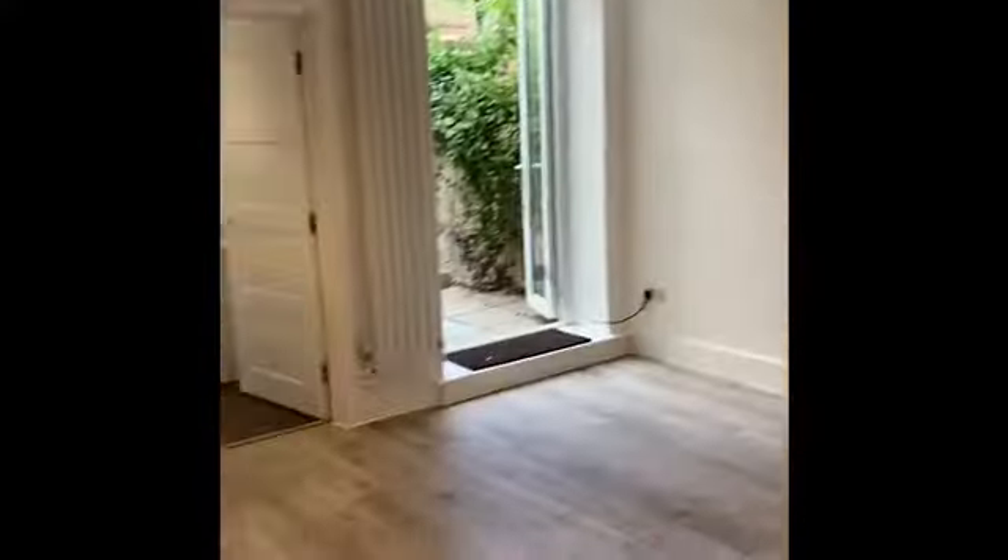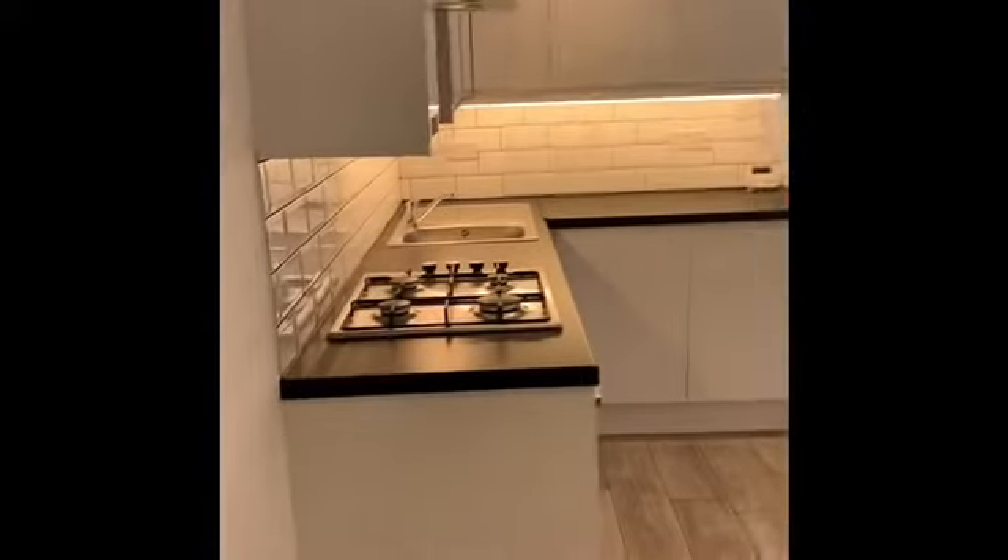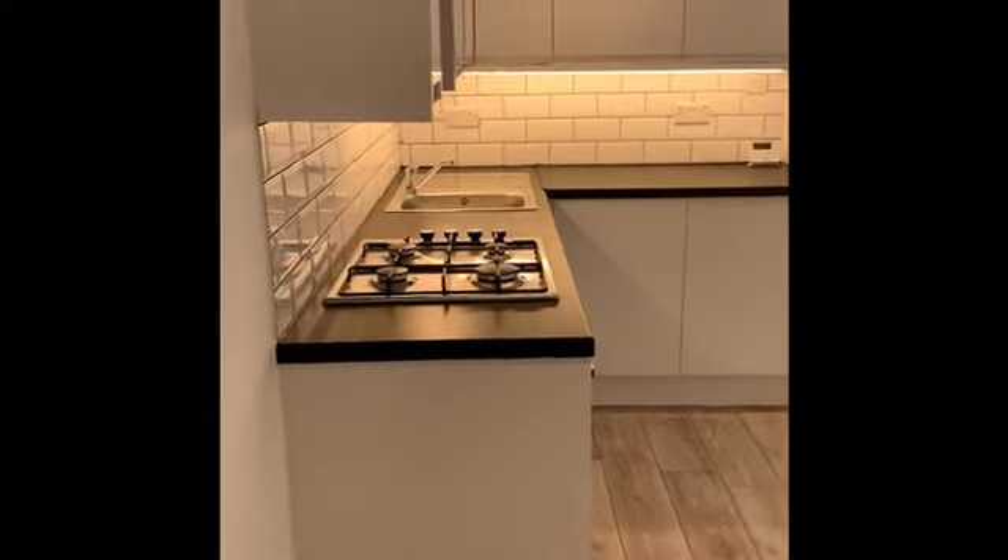There's hard flooring throughout this flat — wood laminate flooring in most of the rooms, and I think there's tiles in the bathroom. Stepping back into the hallway and then into a lounge which incorporates an open-plan kitchen.